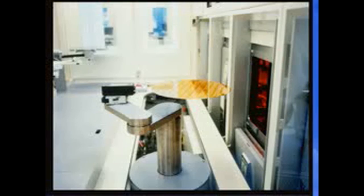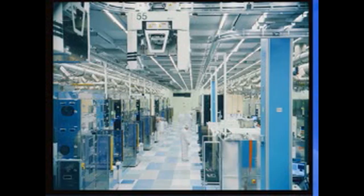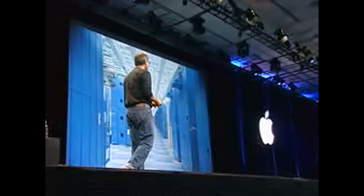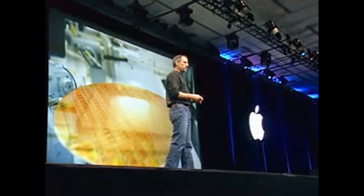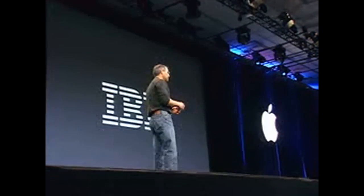Robots move the wafers around — there are no people getting anywhere near these wafers. It's a giant factory making these giant wafers. We are thrilled with this partnership with IBM. It's producing dramatic results that we're announcing here today. And it's my pleasure to bring up Dr. John Kelly III.